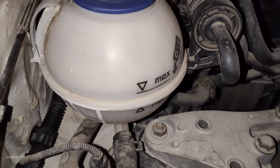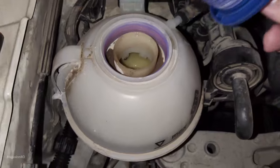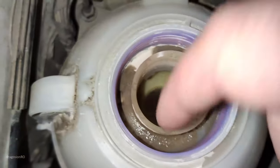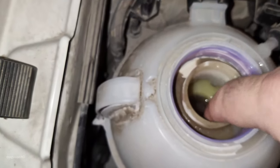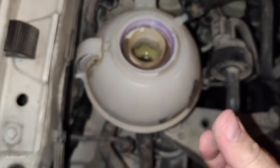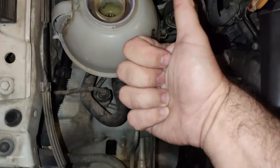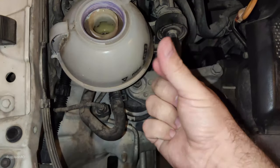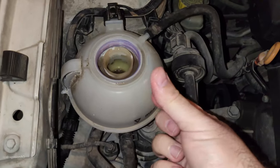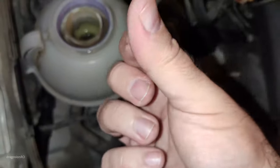Here the coolant level is a bit high but nothing really to be concerned about. This cap is a bit too tight — it's making some marks. First thing to do when you open the coolant expansion tank: just touch a bit of the coolant with your fingers and make sure it's not oily. No oil — that's not oily, so that's perfect. It means there is no oil in the coolant; the oil and coolant don't mix, so the head gasket is pretty good.